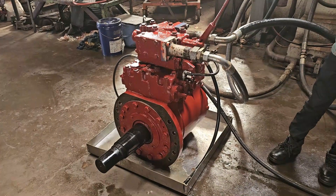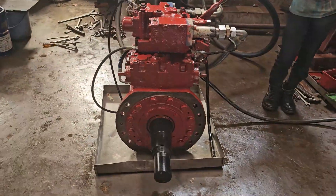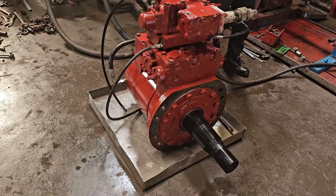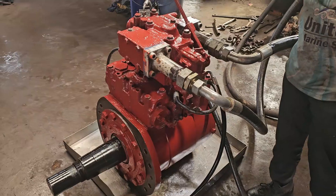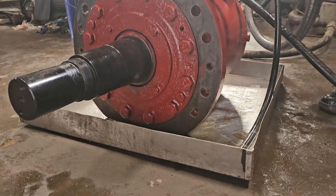We test hydraulic motors by giving load on the shaft of the motor — this is the most authentic way to know the actual performance of the motor. On load, we check the torque of the motor and compare it with pressure to know its mechanical efficiency. At the same time, we also check volumetric efficiency by comparing the rotation of the motor with the flow of oil. Hydraulic mechanical efficiency and volumetric efficiency are displayed in real time as percentages.